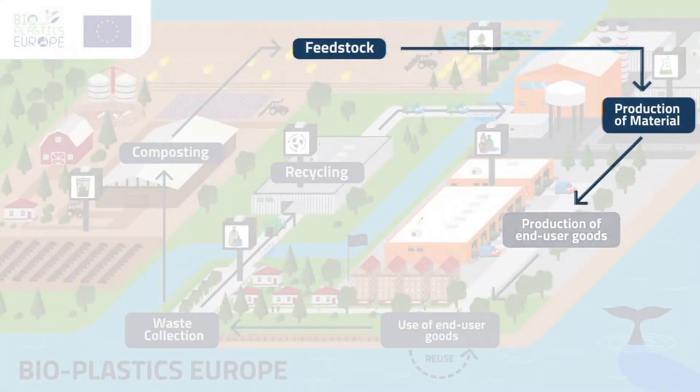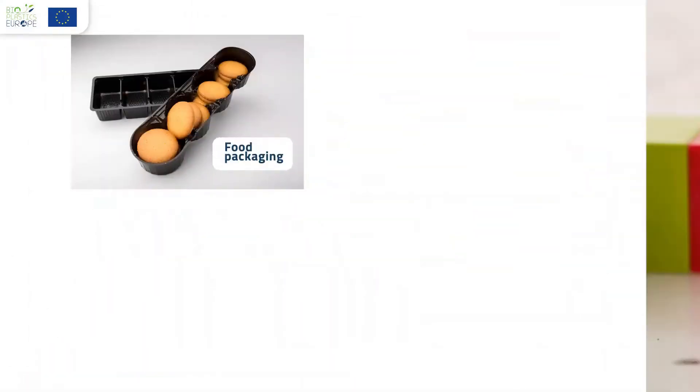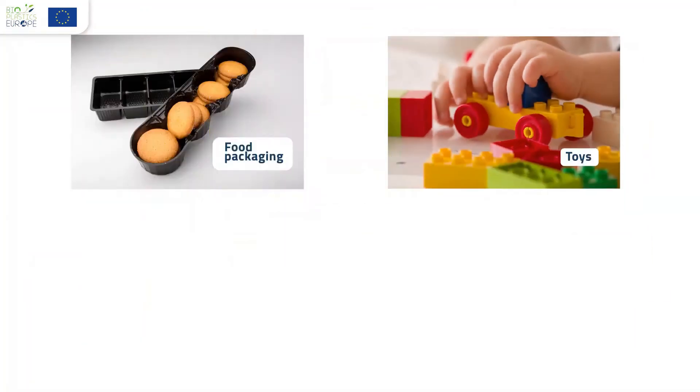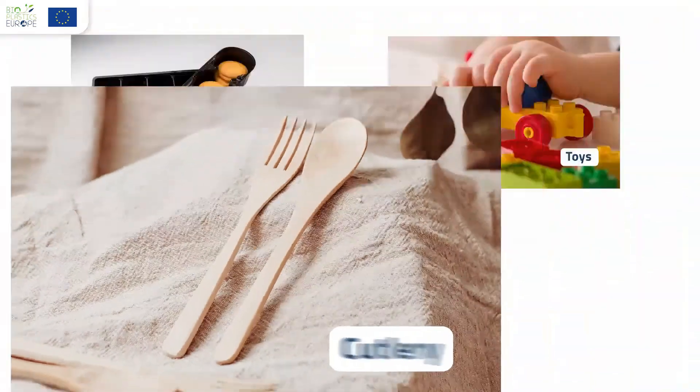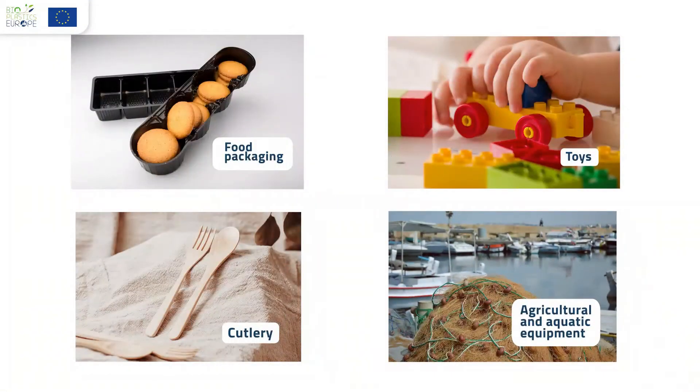Bioplastics can be used to manufacture many products such as food packaging, toys, cutlery, agriculture and aquatic equipment such as fishing nets and mulch films.